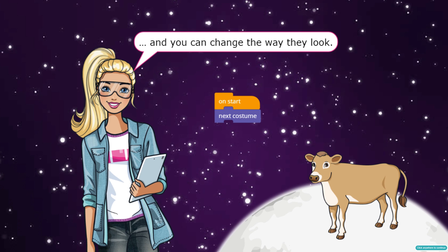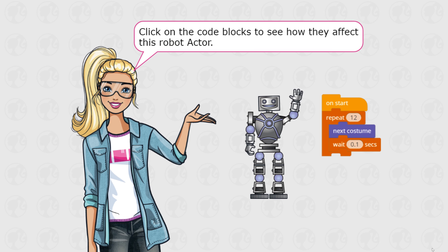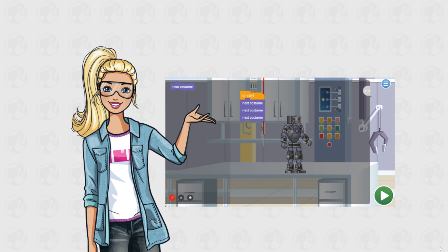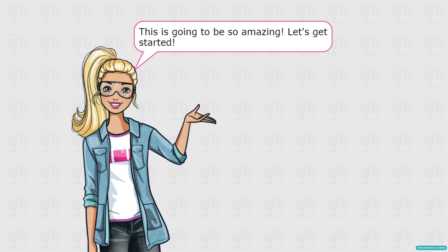You can change the way they look — we add the code blocks to see how they affect this robot. The code is: on start, repeat twelve, next costume, wait point one seconds. You'll get to do puzzles to practice your skills and also DIY projects where you'll be free to program anything you want. This is going to be so amazing — let's get started!